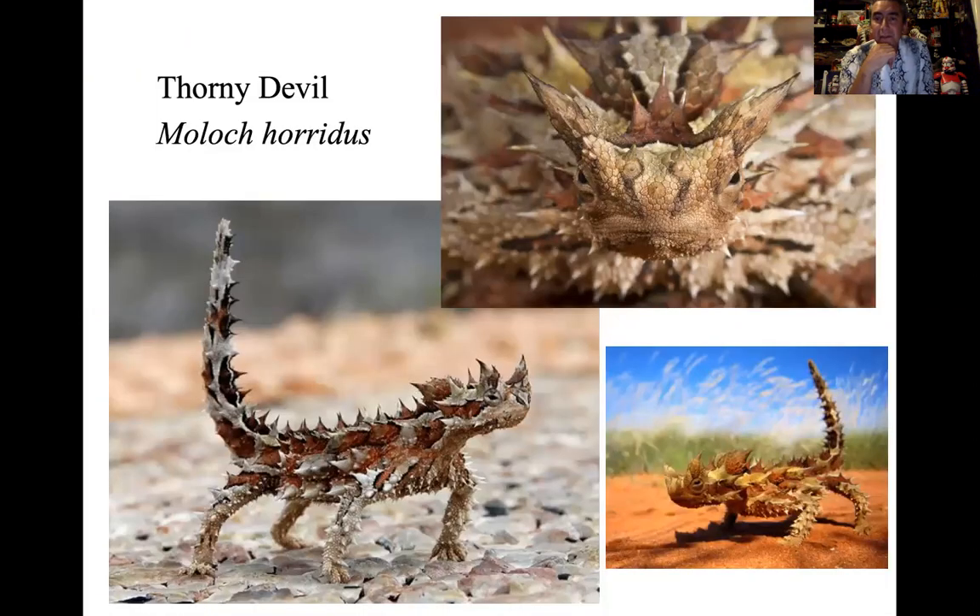There's Moloch, the thorny devil — that neat-looking lizard. It's the ecological analogue of our horned lizards; it's Australia's version. They're not closely related phylogenetically but have evolved independently in similar environmental conditions — deserts, harsh, dry environments. And it seems to work. They're on my bucket list; I hope one day to find one in nature.